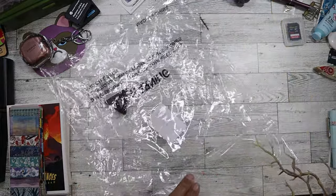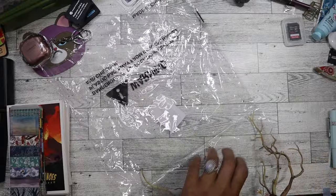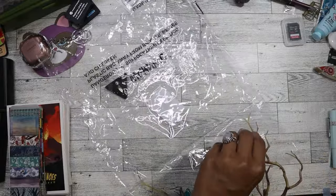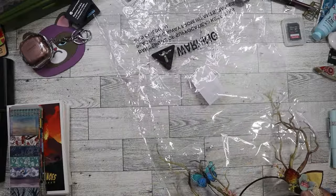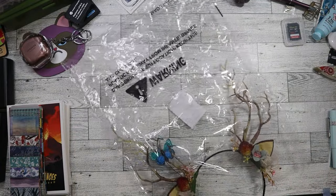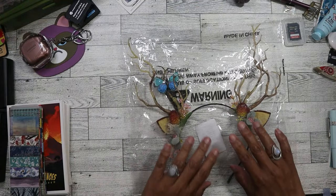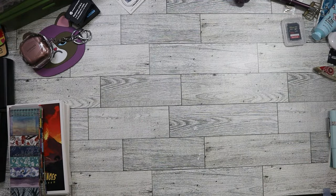Hopefully they'll have more that'll pop up. Usually I can find the wigs sometime after Halloween because people will just buy the wigs, wear them for that one time, and then return them. So that's usually when they pop up again at the bin stores.